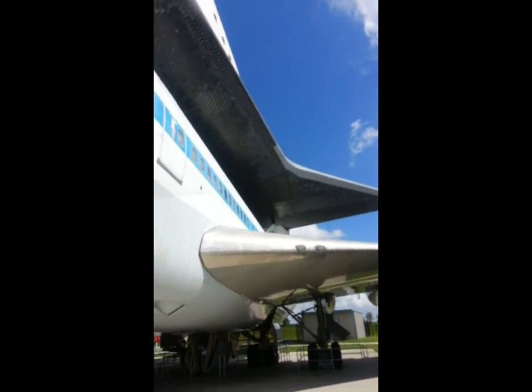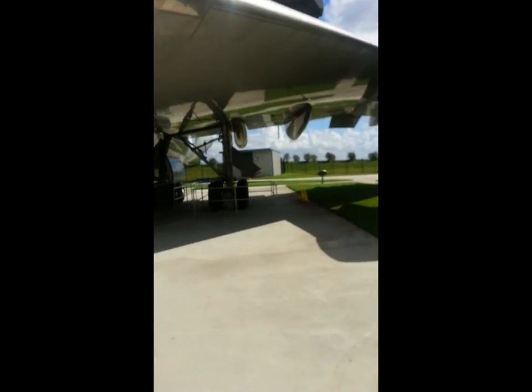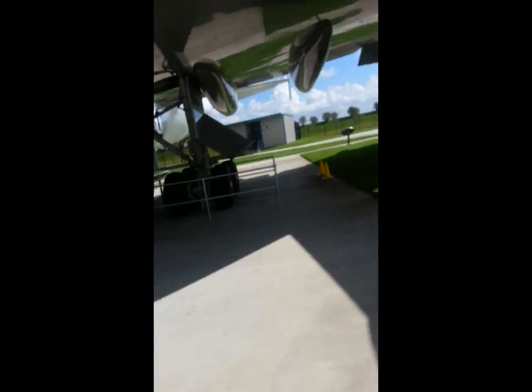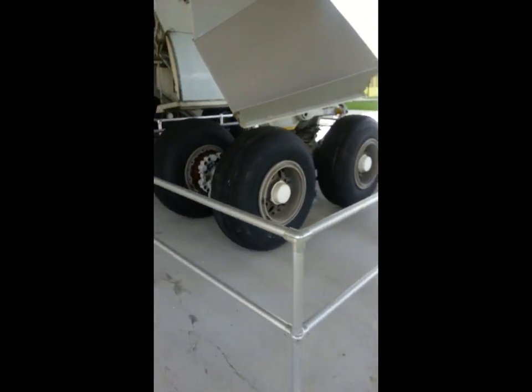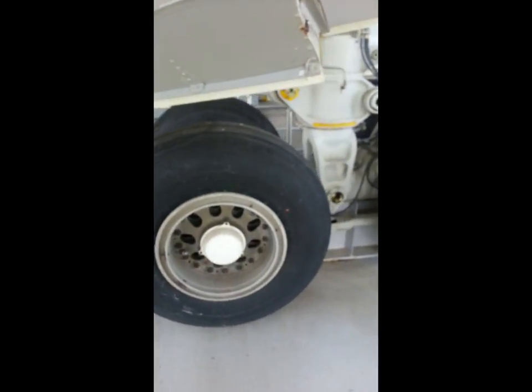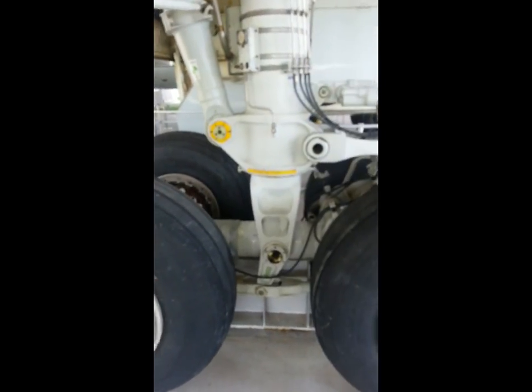Boxy never flew on a 747 and they're pretty big. I'm gonna come over here and get a shot of the landing gear because it's pretty crazy — it's really big. I mean, these tires — if old Boxy put those on his smart car it would look pretty silly. Look at that, that's almost as big as Boxy's whole car.